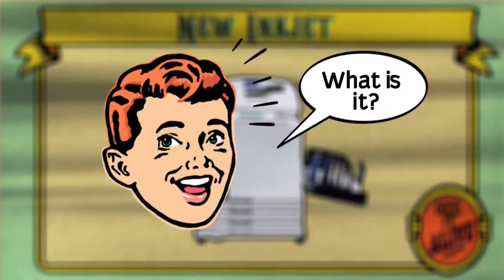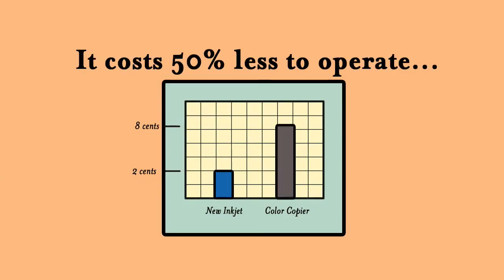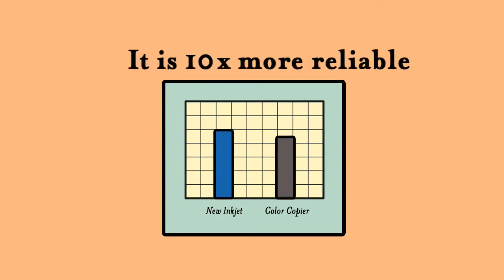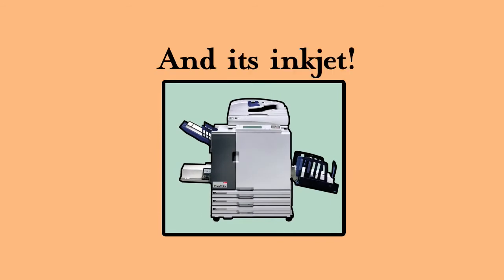What is it? It prints three times faster. It costs 50% less to operate. And it is ten times more reliable than your color copier. And it's inkjet.